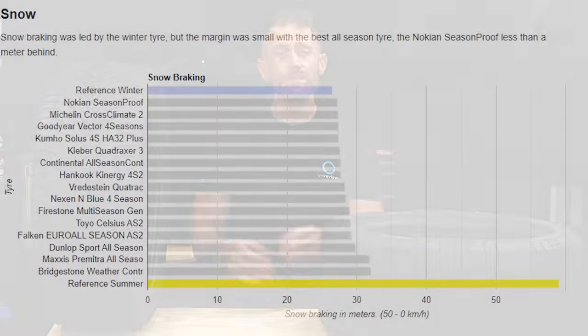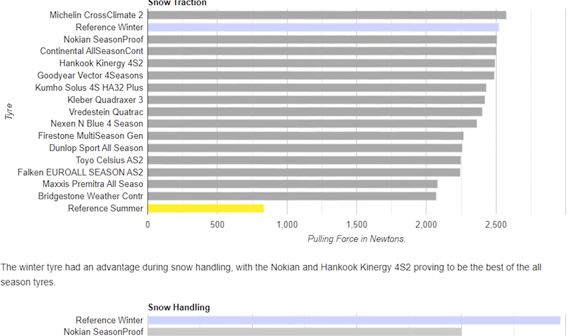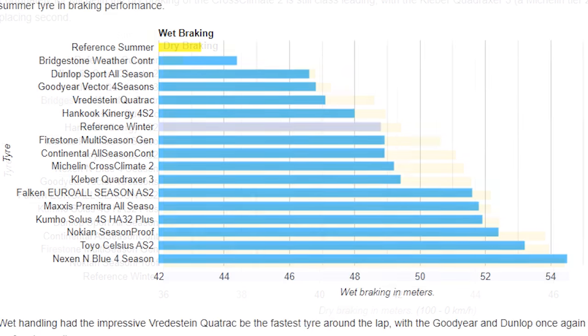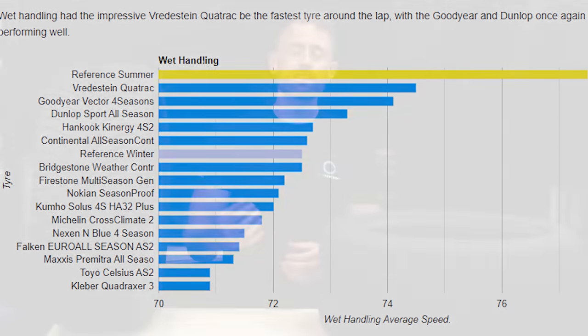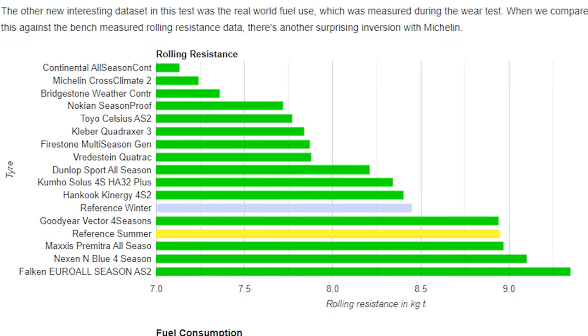Again, the winter tire was the best in two of the three snow tests, with the Michelin Cross Climate 2 just beating the winter in snow traction. The winter tire had the least grip in the dry, with the summer tire still having a significant advantage. In the wet, the winter tire finished in the top third of the results, but the summer tire had a big advantage in wet braking and wet handling. In this test, the summer and winter tire also didn't do great in rolling resistance — that was led by the all season tires — and the summer tire was once again the noisier one.